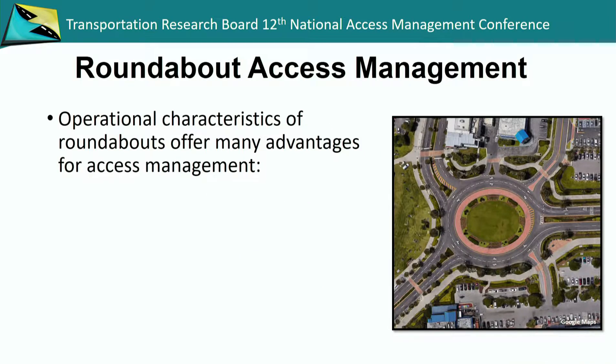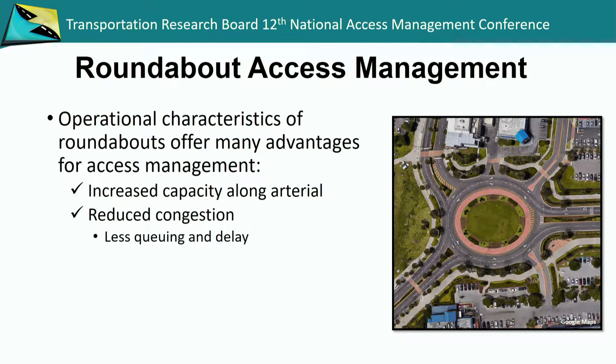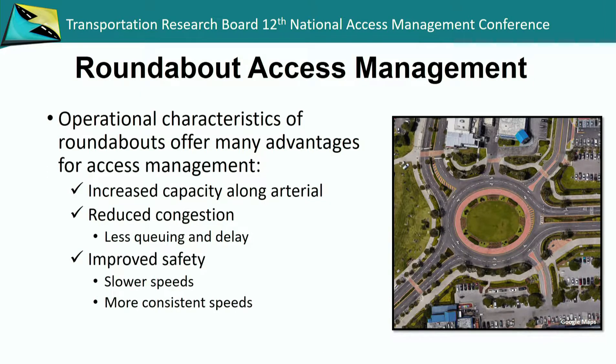The characteristics of roundabouts do provide many benefits for access management. We have increased capacity — roundabouts are going to perform better than signalized intersections. We're going to have less queuing and delay and improved safety with those slower, more consistent speeds. You don't have people running through red lights trying to get through the intersection. So if you're downstream of an intersection trying to make a turning movement, you're going to have more consistent, predictable speeds, which allows for a much safer environment for people and access points.